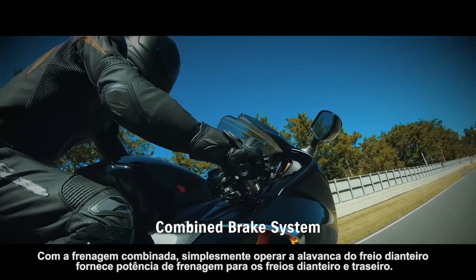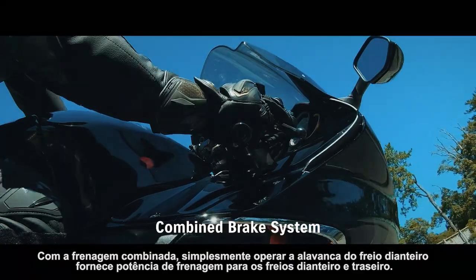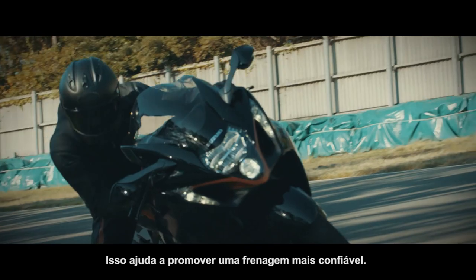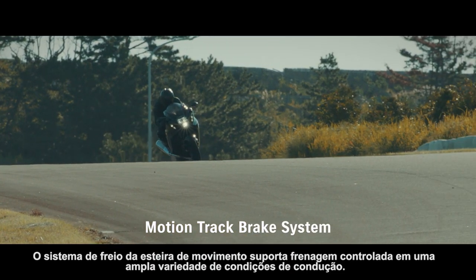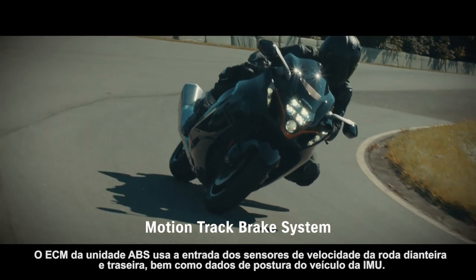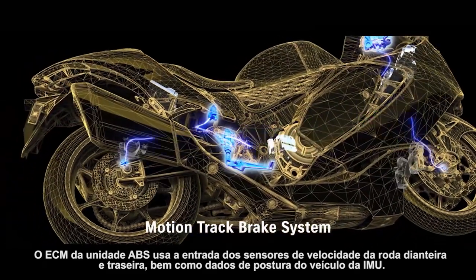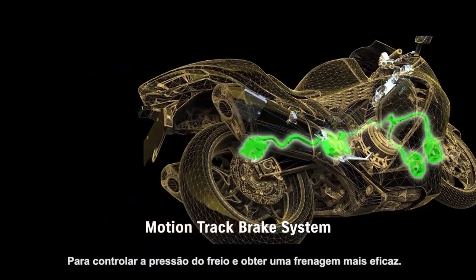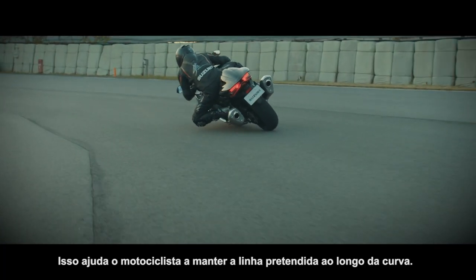With combined braking, simply operating the front brake lever provides braking power to both the front and rear brakes. This helps promote more confident braking. The MotionTrack brake system supports controlled braking in a wide variety of riding conditions. The ABS unit's ECM uses input from the front and rear wheel speed sensors as well as vehicle posture data from the IMU to control brake pressure and achieve more effective braking. This helps the rider to maintain their intended line through the corner.